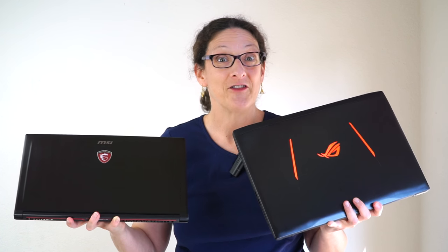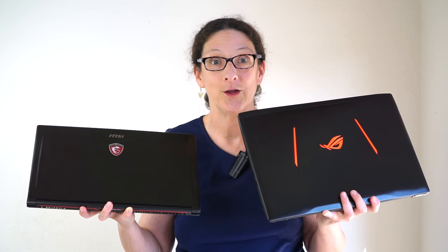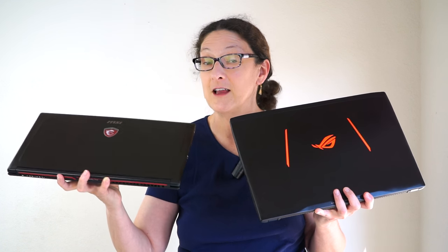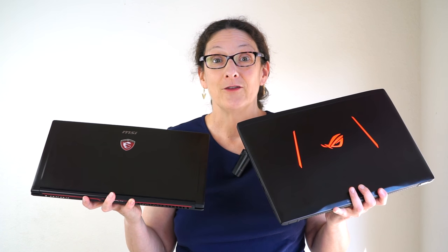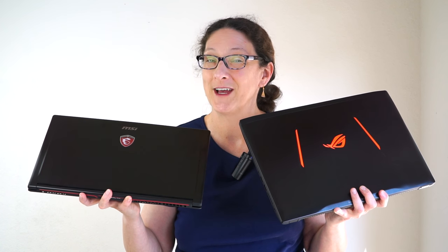There you have it — MSI versus ASUS. It's the age-old fight, like Pepsi versus Coke. They've been battling in the gaming arena for some time and both are fine laptops. It really comes down to what's most important to you: the thinnest, lightest possible at the expense of less graphics power and less cooling, or the one with impressive graphics for its size and weight that runs cooler but is less sleek-looking. I'm Lisa from Mobile Tech Review — be sure to watch our video reviews of each product, read our written reviews, and subscribe to our YouTube channel for more cool tech videos.